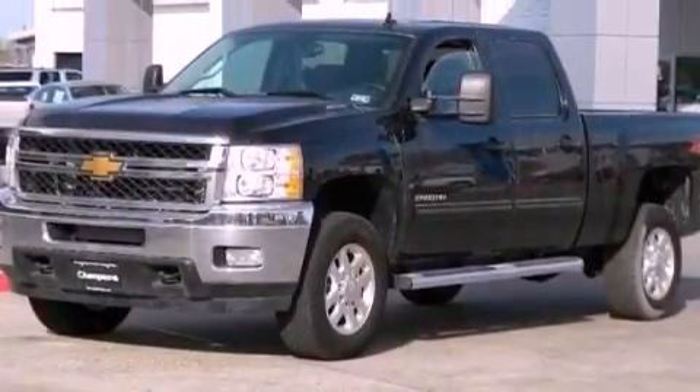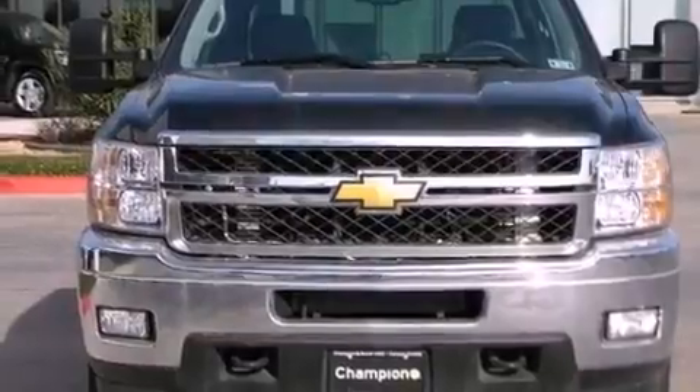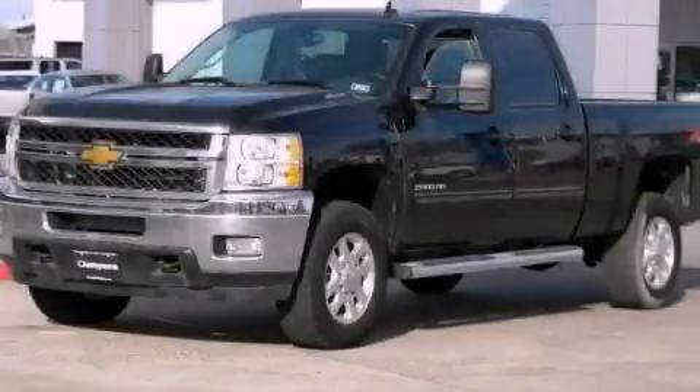And XM satellite radio, which streams commercial-free music, news, sports, and more. Call now to find out how you can own this breathtaking vehicle.